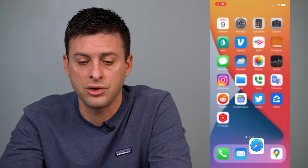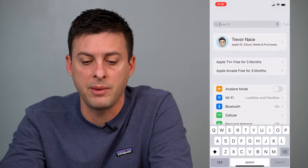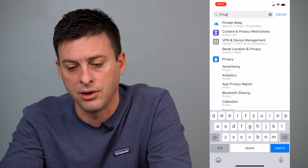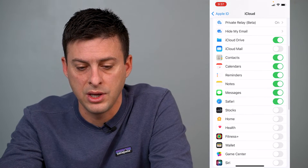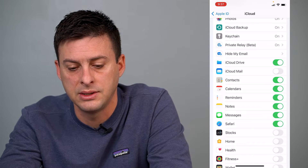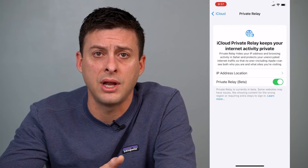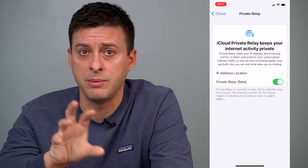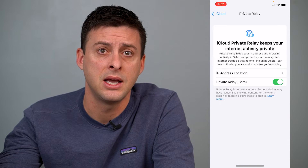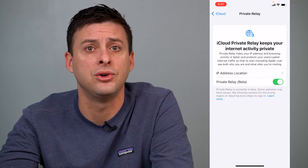To turn that on, hop into Settings, swipe down, and it'll pop up a little search bar. Search for Private Relay, and the very first option — Private Relay — go to that and choose the option Private Relay Beta. You can see it says On. What this does is it sends all of your data from your specific IP address through a VPN, and then that VPN connects to the website and chooses a different IP address so they can't track exactly who you are.